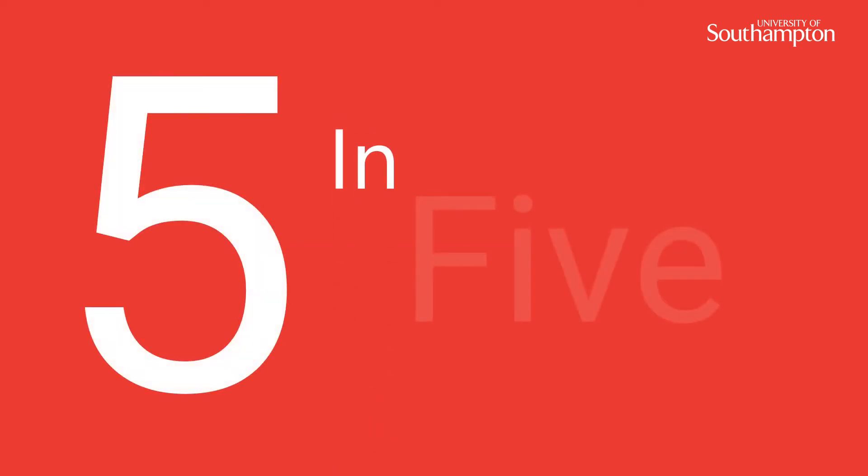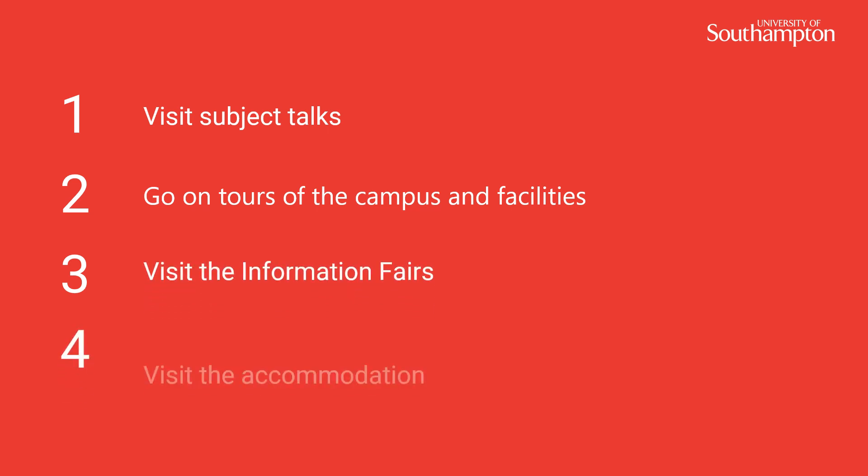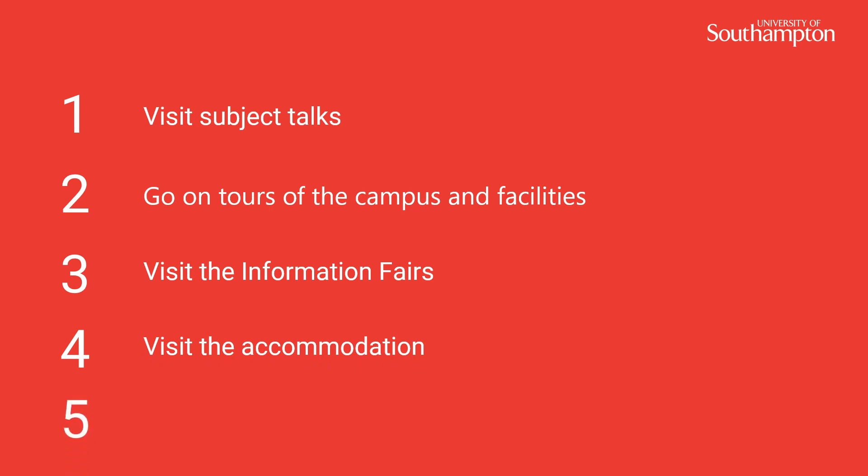So, our five in five. Number one: make sure you visit your subject talks. Number two: tour the campus and facilities. Number three: visit the fair and ask lots of questions. Number four: look around halls to see where you might be living. And number five: relax and enjoy your open day.